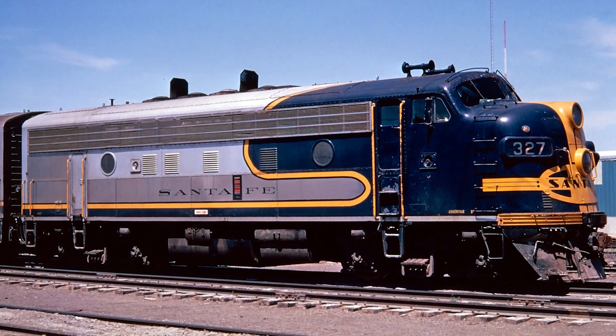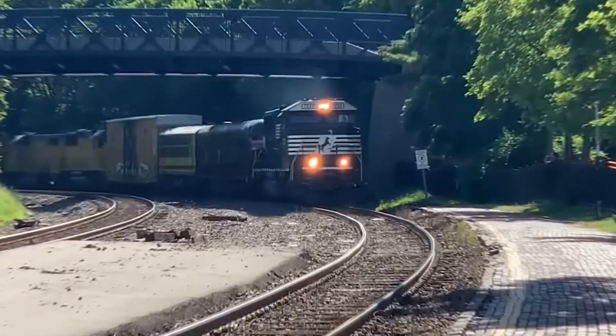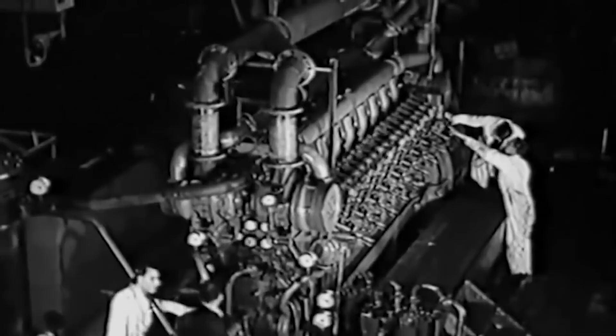It didn't look revolutionary, but once it showed up, railroading never worked the same again. There was a moment when railroads stopped caring about power and started caring about uptime. That shift happened the second diesel proved it could outwork steam.